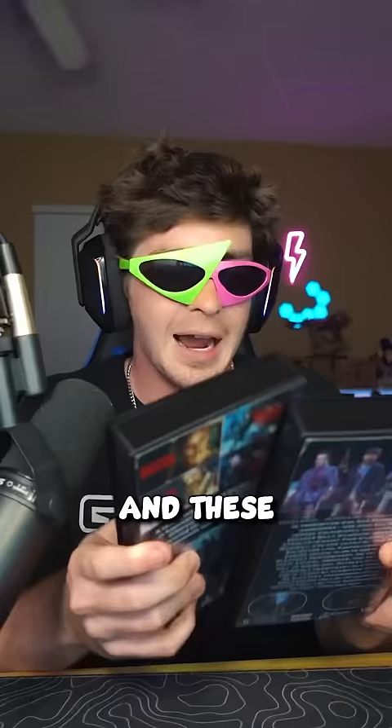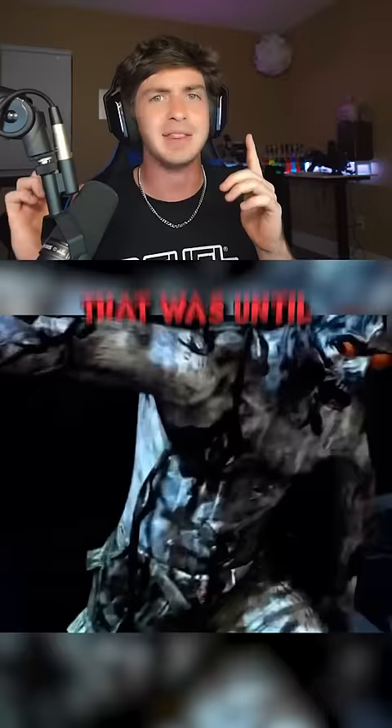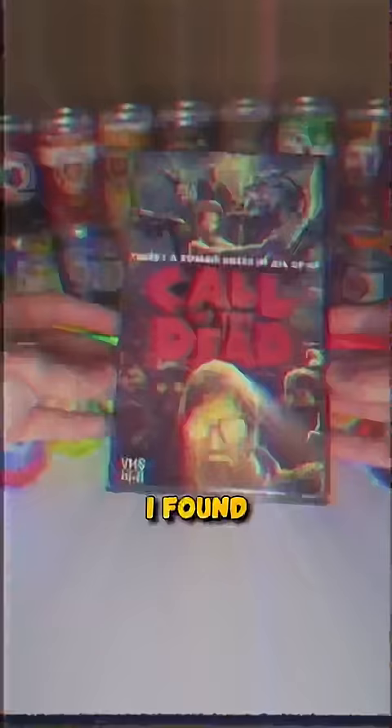I originally wasn't going to make a video on this, but then I opened up the package and these actually turned out cooler than I thought. So as we all know, the opening cutscene for Call of the Dead was a movie set — that was until actual zombies swarmed the area. Well, I found a VHS case for the map and it turned out pretty sick.